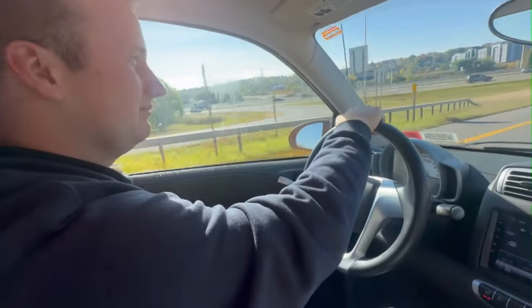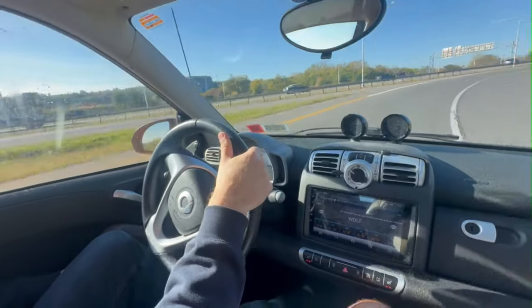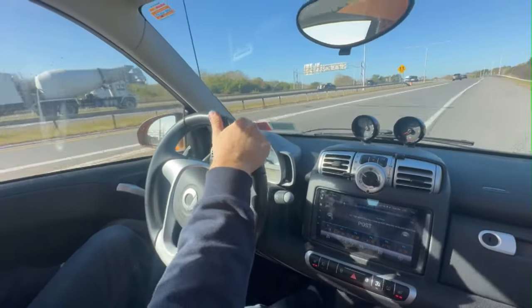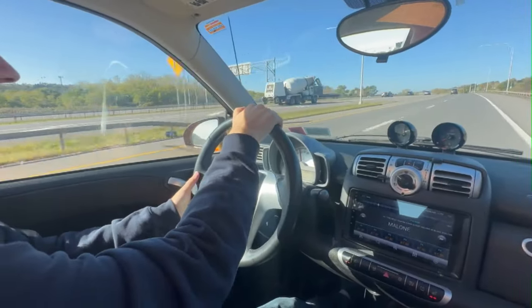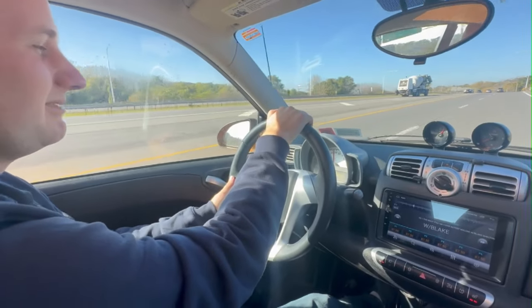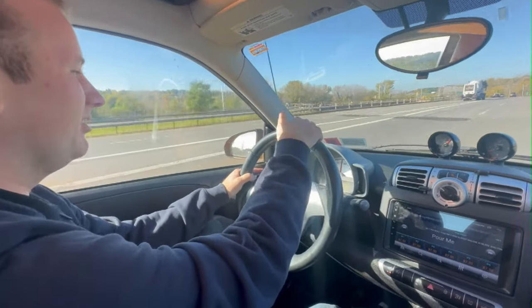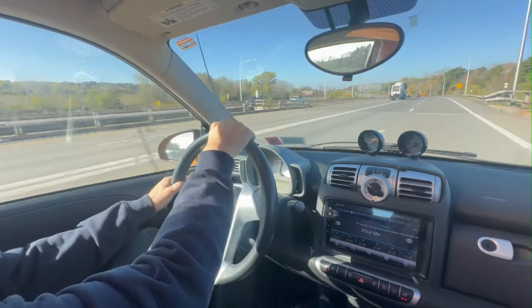Alright, give her a full speed rip onto the highway. Let's hear this bad boy. That's us. There she goes. It's just because she's got the best gear for the highway. Now we're ripping.